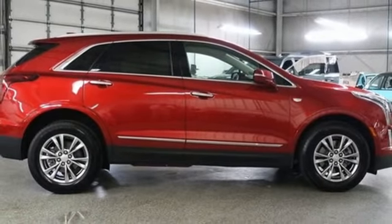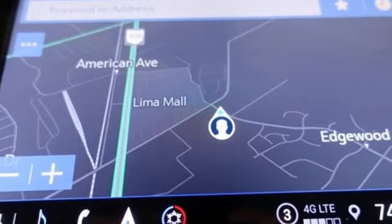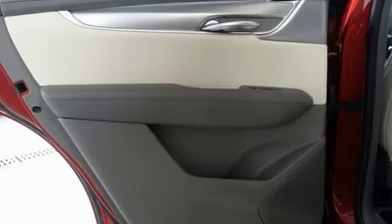memory exterior door mirror settings, dual zone climate control, front and rear parking sensors, and automatic transmission.